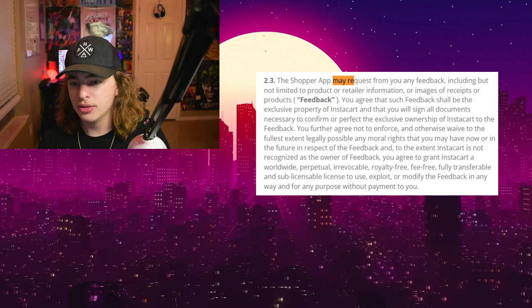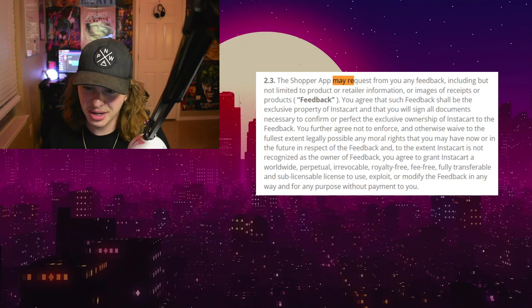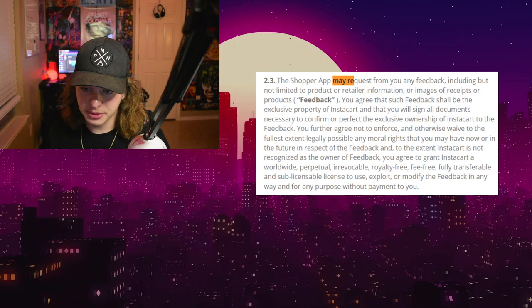You agree that such feedback shall be the exclusive property of Instacart, and that you will sign all documents necessary to confirm or perfect the exclusive ownership of Instacart to the feedback. That is really all we need to go over, because right there it states that the receipt is property of Instacart.